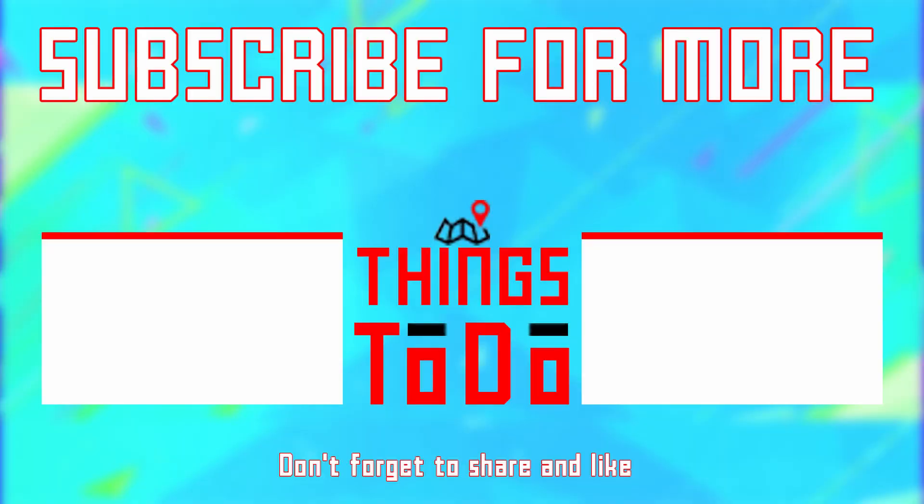What other places do you want to go next? Comment down below. And also don't forget to share, like, and subscribe. Check out our channel for more videos like this. And as always, see you on the next video.